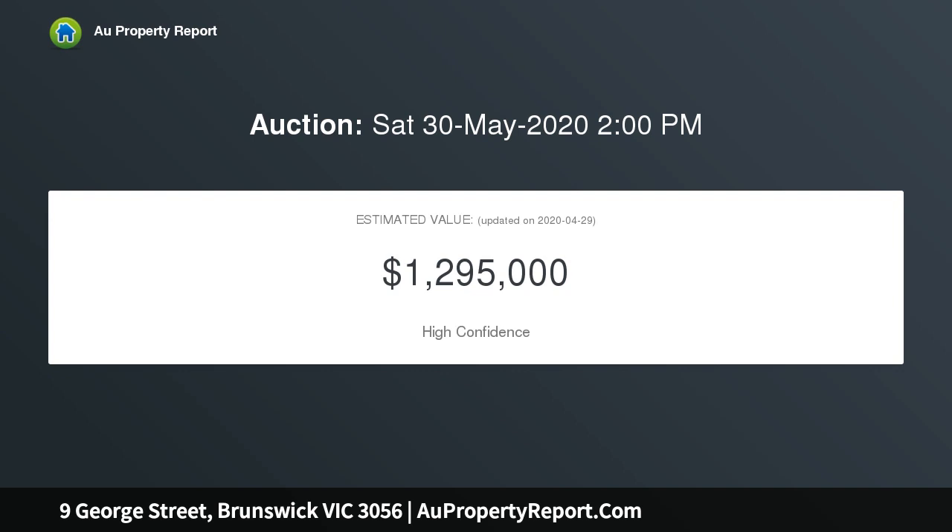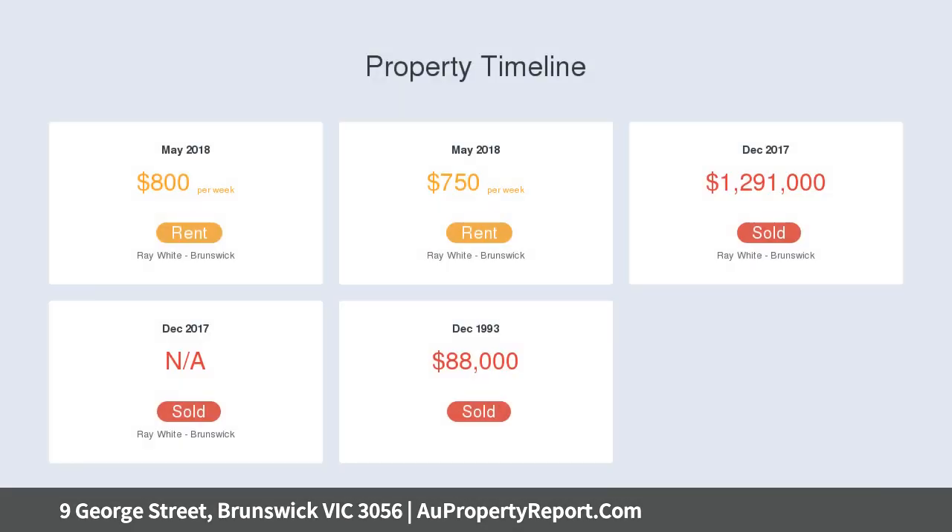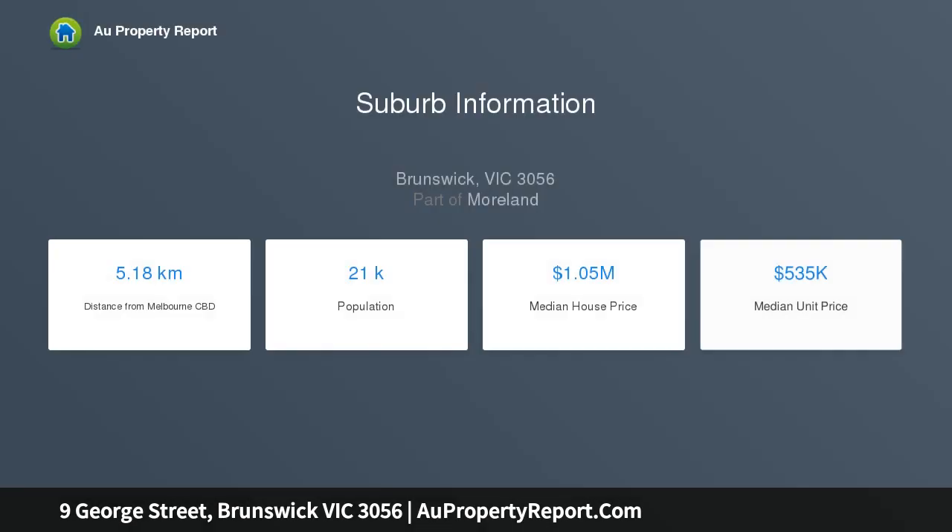Greeting you from the front door are four incredibly spacious bedrooms, all able to serve as master bedrooms and two including BIRs. Carpeted underfoot, each room gives you that warm and inviting feeling after a long day on your feet.